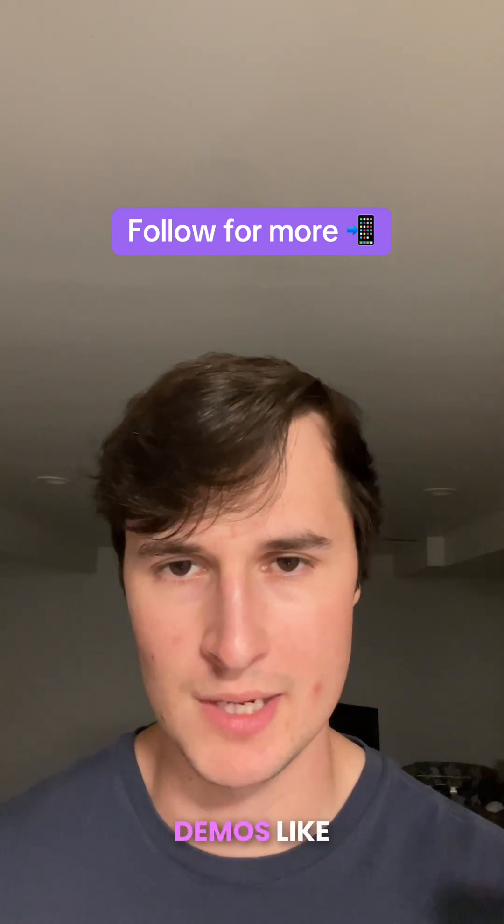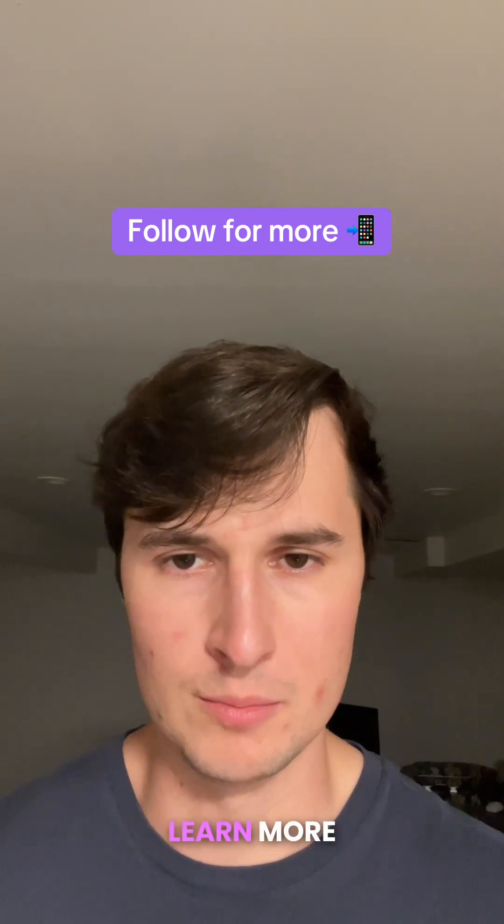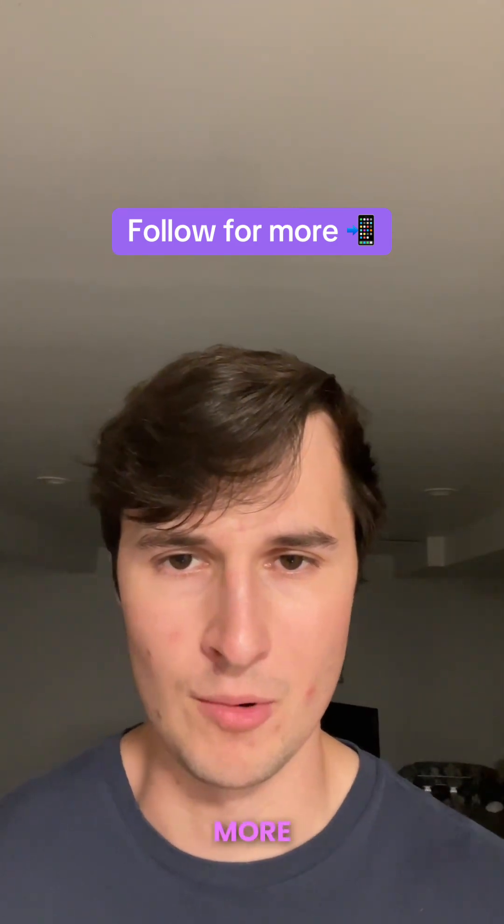Now, if you want more ChatGPT agent mode demos like this one, or if you just want to learn more about AI, then make sure to follow for more.